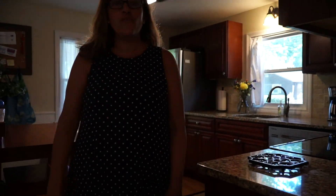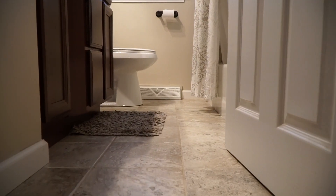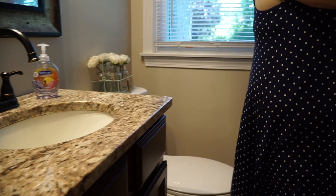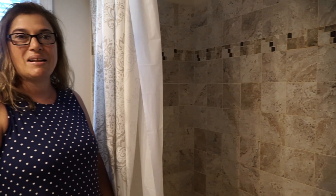The first floor full bath is right through here. You're going to notice the beautiful tile flooring as well as a granite countertop on the sink area. It really is a beautiful and updated bathroom.